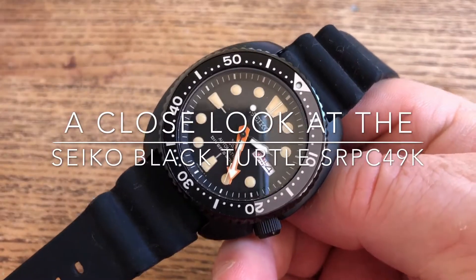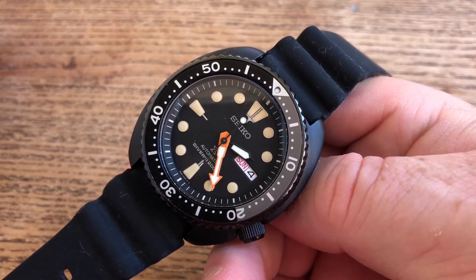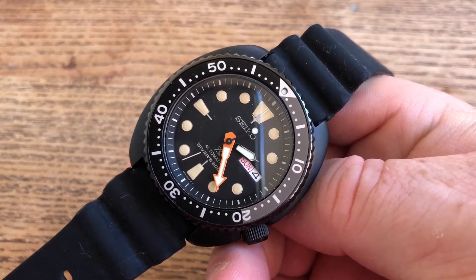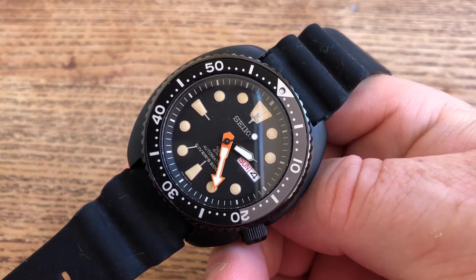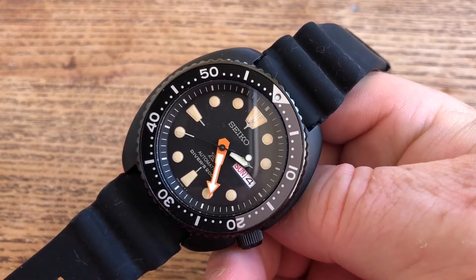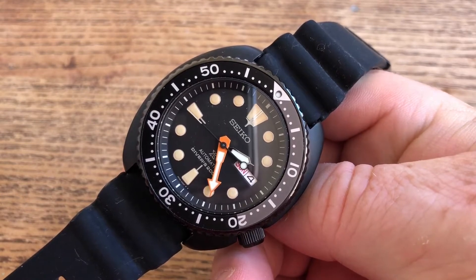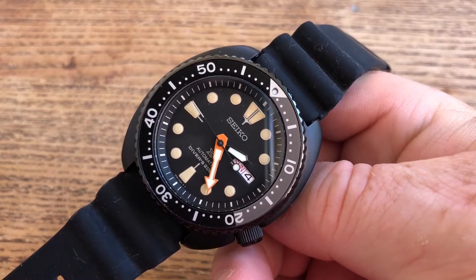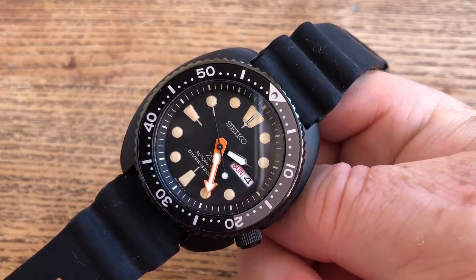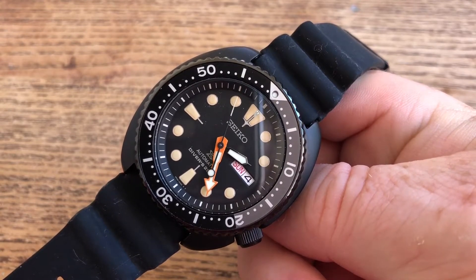Hi there guys. First of all, I'm sorry I've been away for a little while — Christmas and work have just been taking up a lot of time. But I wanted to show you a few watches that I've been enjoying recently. This is the first one, and it's probably got quite a lot of press recently. This is part of Seiko's Black Series, effectively a limited edition Seiko that is all about night diving.